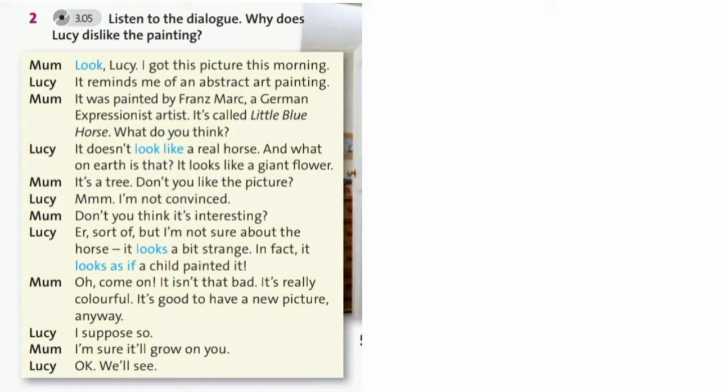It doesn't look like a real horse. And what on earth is that? It looks like a giant flower. It's a tree. Don't you like the picture? I'm not convinced. Don't you think it's interesting? Sort of, but I'm not sure about the horse. It looks a bit strange.